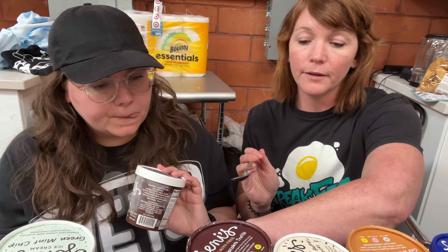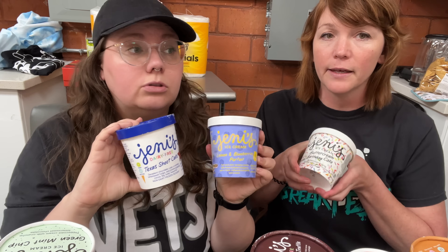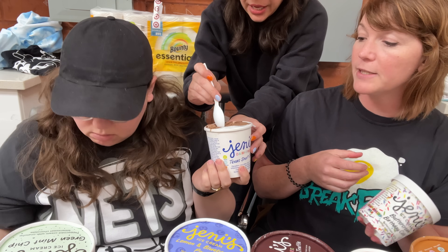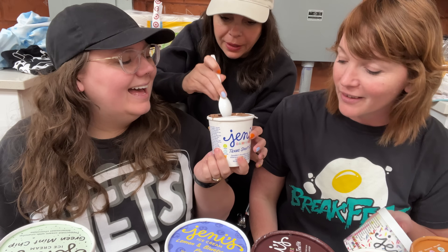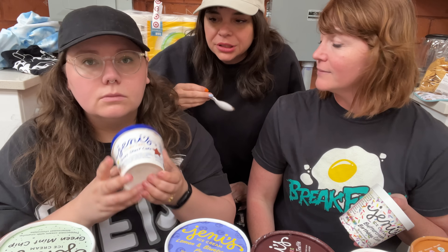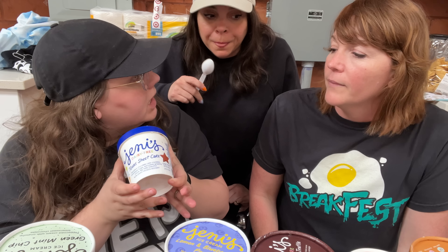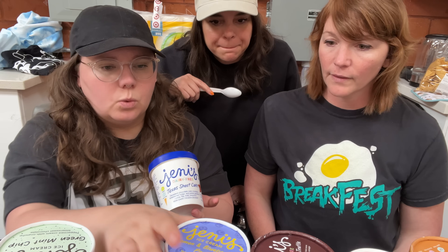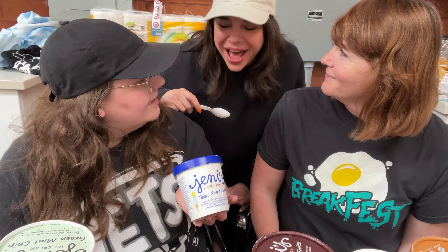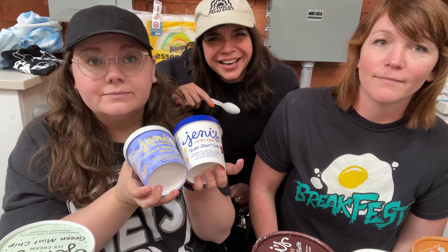These are the two big standouts — lemon blueberry parfait and Texas sheet cake. I'll put birthday cake up there too; it's great. The Texas sheet cake is shocking — it's vegan and you don't taste a lick of coconut. We've tried so many vegan ice creams and nothing compares. These two I would rush out to buy immediately, 100%. Thank god you're here, Gwyneth.